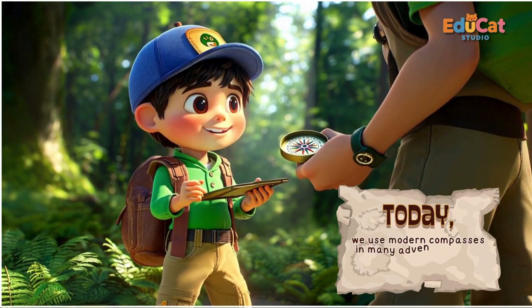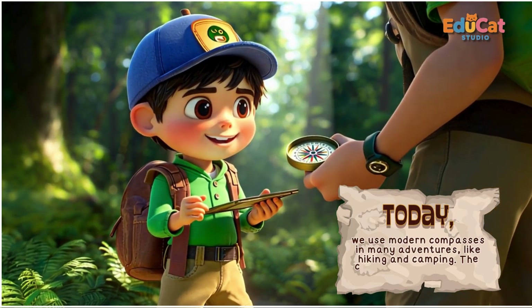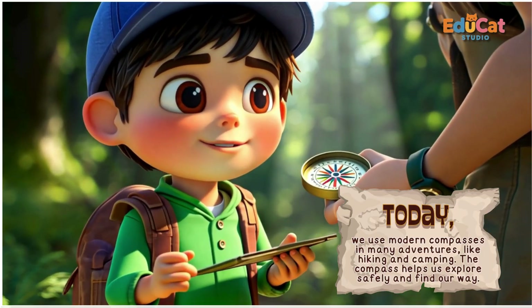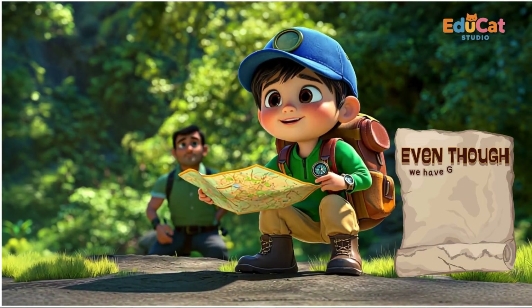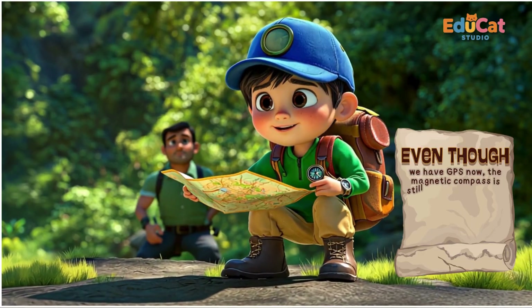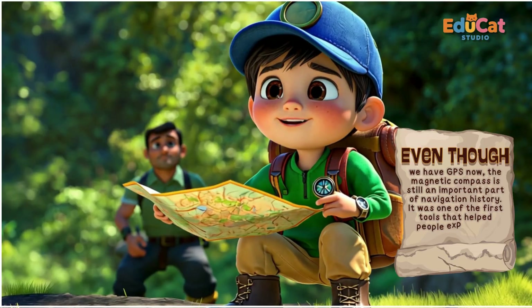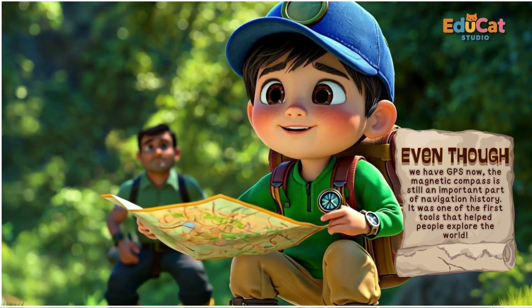Today, we use modern compasses in many adventures, like hiking and camping. The compass helps us explore safely and find our way. Even though we have GPS now, the magnetic compass is still an important part of navigation history. It was one of the first tools that helped people explore the world.